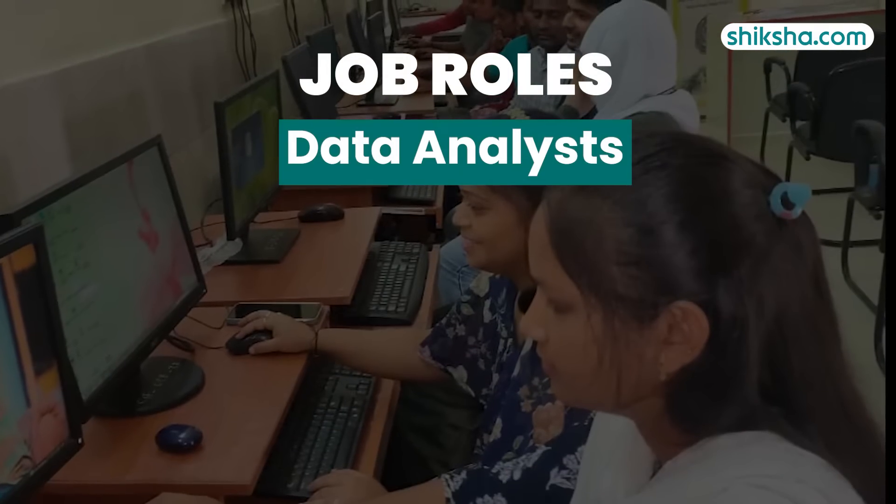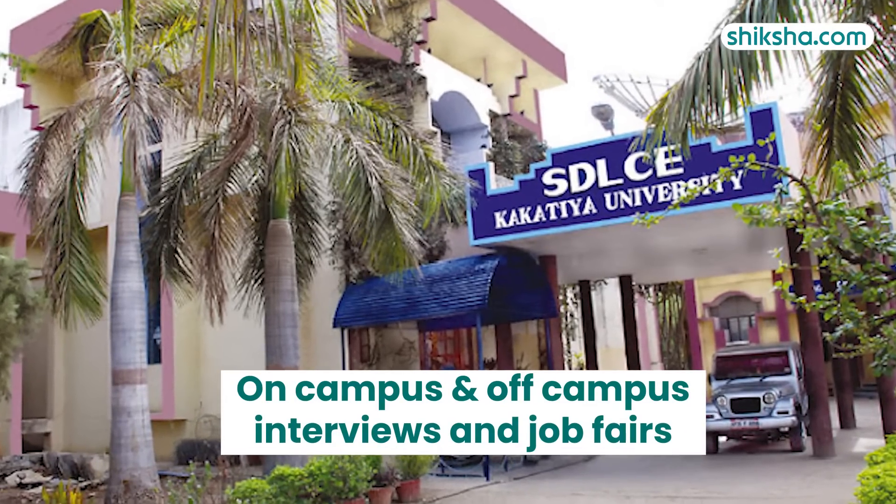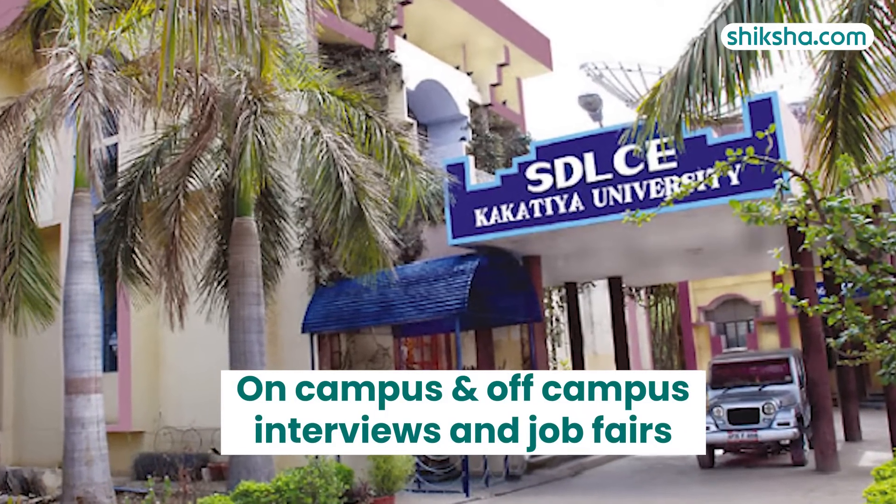The top roles offered include data analysts, data scientists, software engineers, project managers and Java developers. The university's placement cell conducts on-campus, off-campus interviews and job fairs.